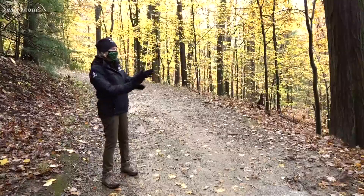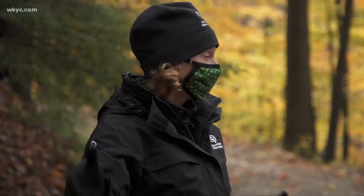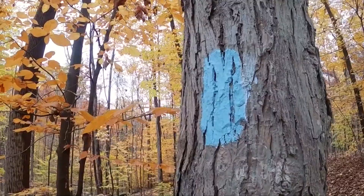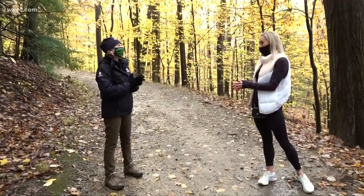Isn't it amazing? The colors are outstanding. Perfect day. So tell me a little bit about where we are now. We're going to hike the Buckeye Trail about a mile and a quarter up here to the Tinker's Creek Gorge overlook. I will say, I heard something about a trail challenge.